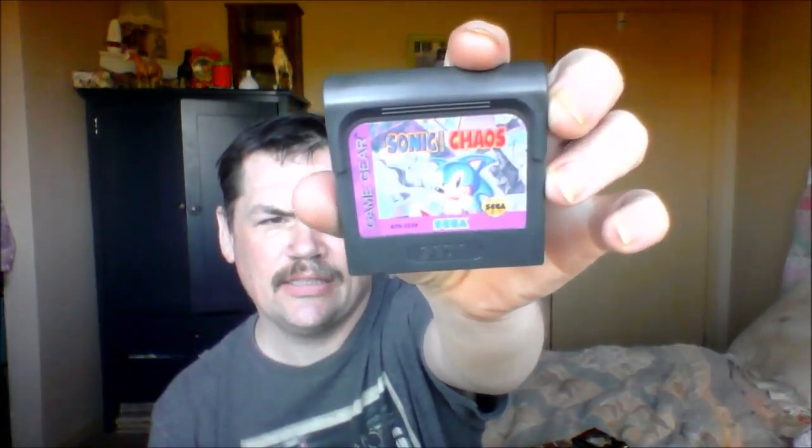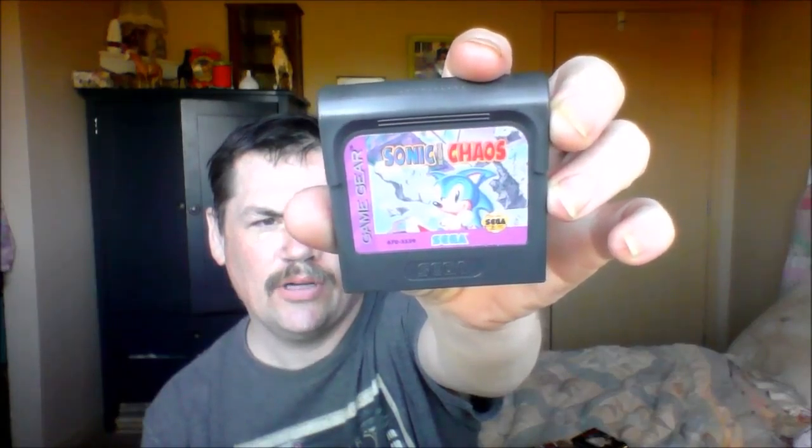Let's get started. Starting with the Game Gear game: Sonic Chaos. Pretty good — always good to add to my Sonic collection and also my Game Gear collection.